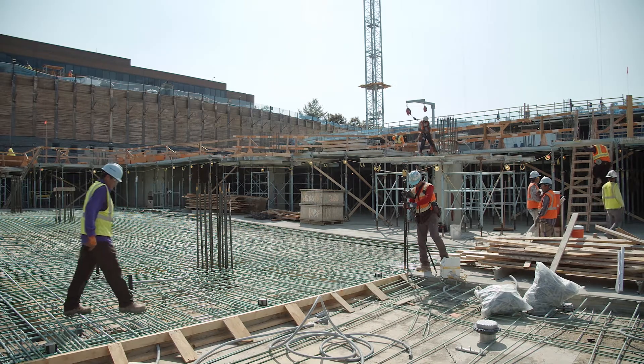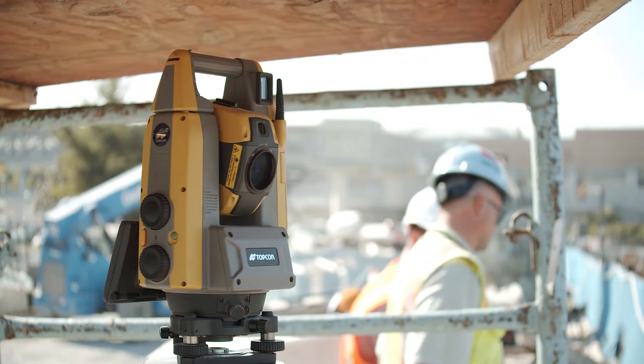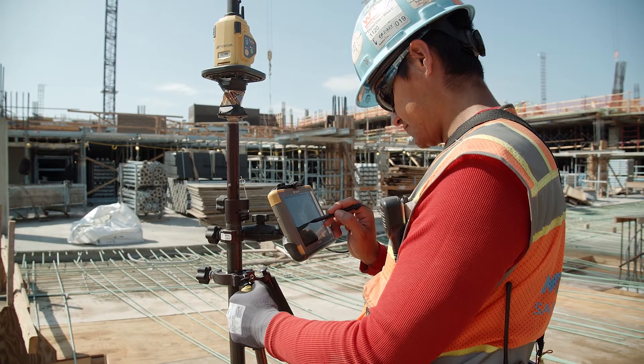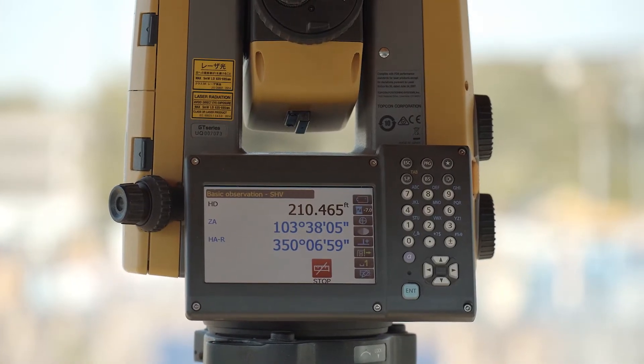The instrument, the system — it's easy to work with, easy to learn. You can make a lot more progress on the job before you need another person. To be able to do your own work and just shoot a couple points right away — that really feels good.